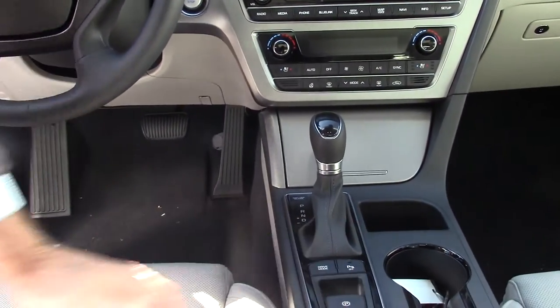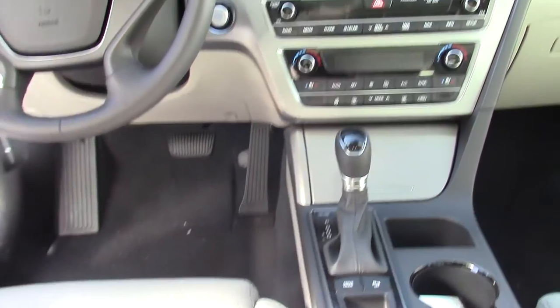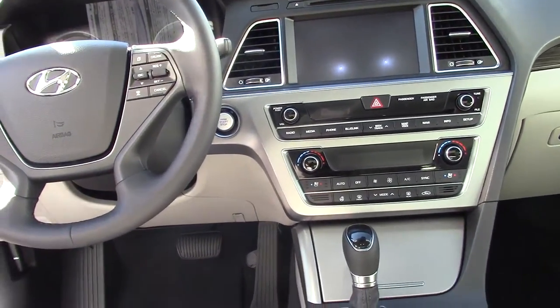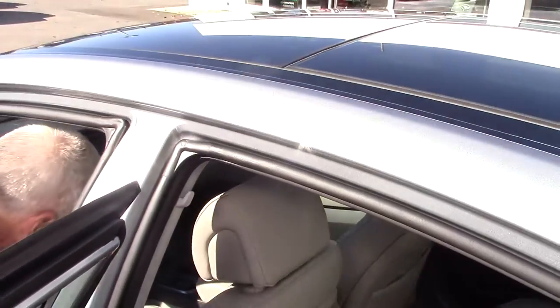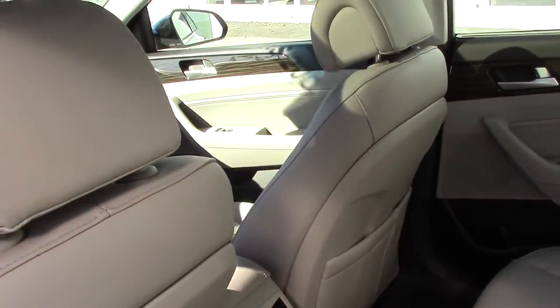That's a parking brake here. The driver and passenger seats are also power seats with lumbar on the driver. This car has blind spot detection, blind spot warning system, and lane departure warning system. It has advanced cruise control.